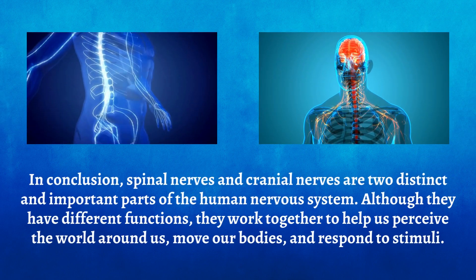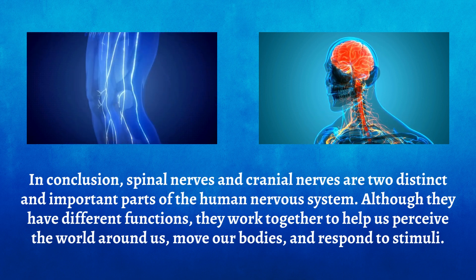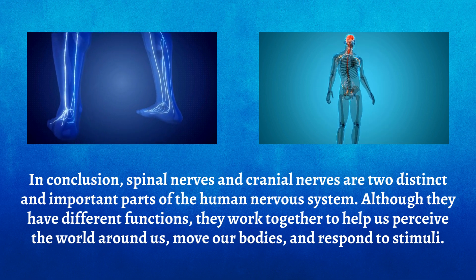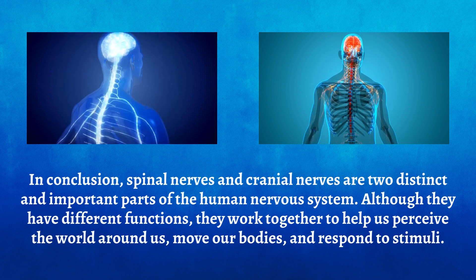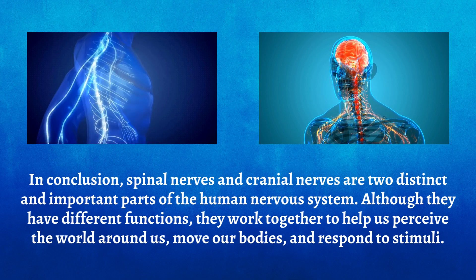In conclusion, spinal nerves and cranial nerves are two distinct and important parts of the human nervous system. Although they have different functions, they work together to help us perceive the world around us, move our bodies, and respond to stimuli.